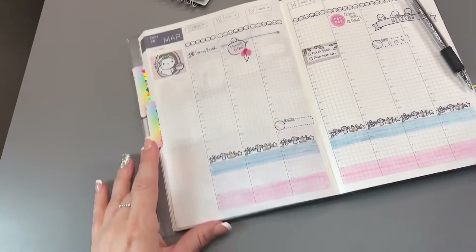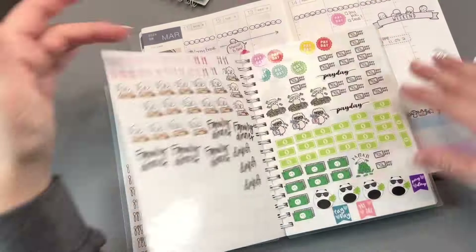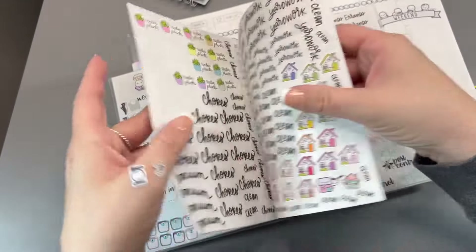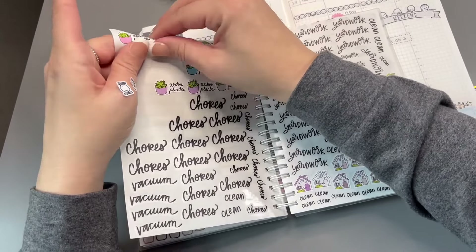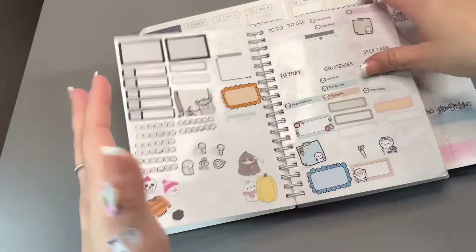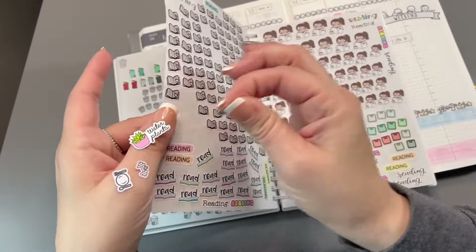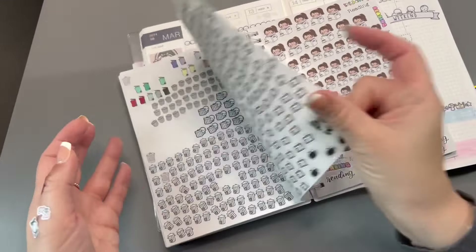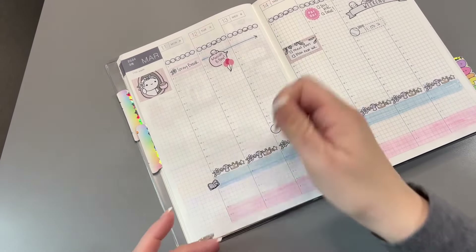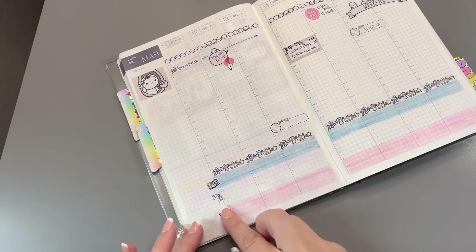I forgot to put down my little icons, so let's put those in. I need to find the reading stickers — they're in this book. Reading is the first one, then working out, then dinners, because that's the last thing that happens in the day.